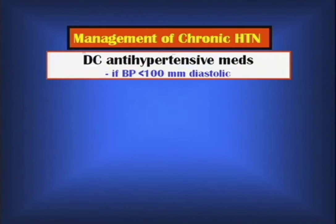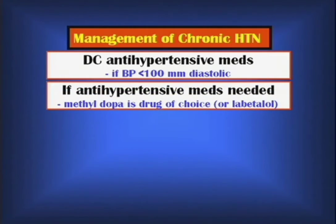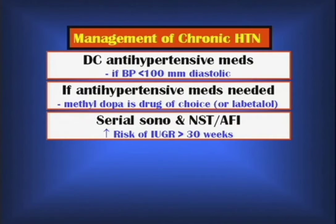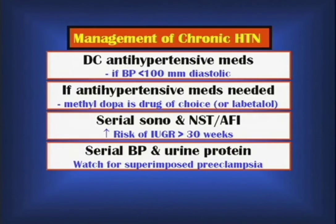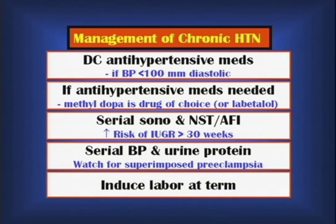For management: if it is uncomplicated chronic hypertension and her diastolic blood pressure is less than 100, we may even stop her antihypertensives and follow her conservatively. If medication is needed, we use alpha-methyldopa (Aldomet) — not because it is the most effective, but because it has a track record of safety in pregnancy. We follow serial ultrasounds for fetal growth, watching for intrauterine growth restriction, and do NSTs and AFIs after 30 weeks. If she develops superimposed preeclampsia — blood pressure going the wrong direction, protein getting worse — that is an indication for delivery. If she remains uncomplicated, deliver at 40 weeks.